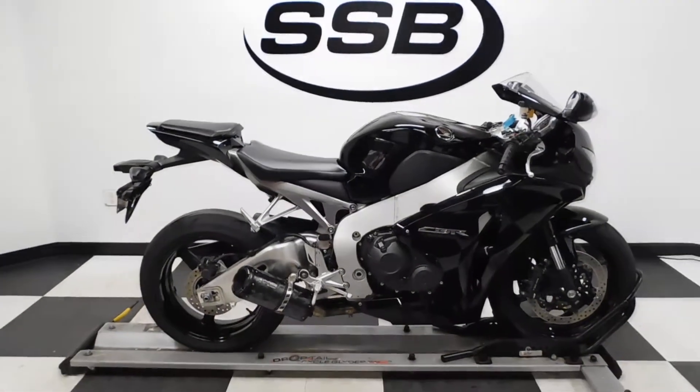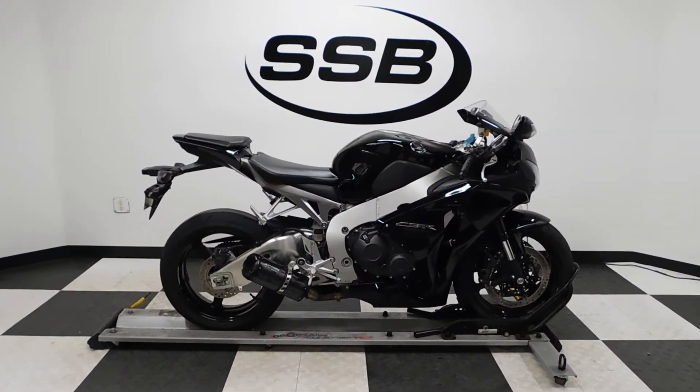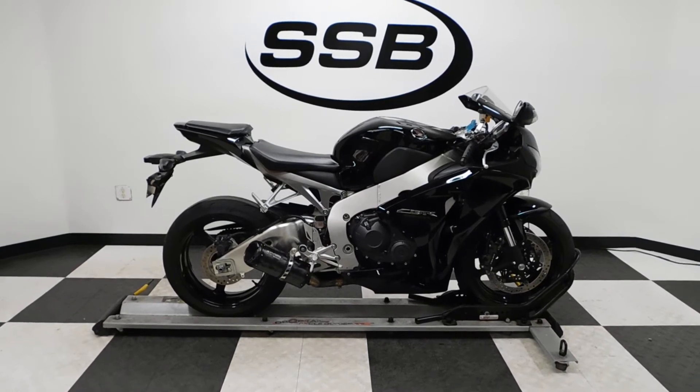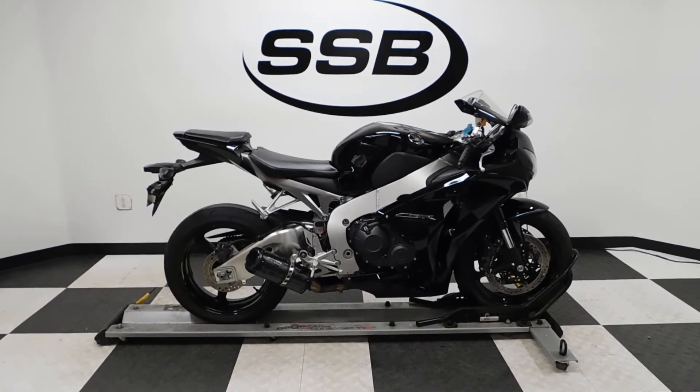This CBR 1000 will be going through our pre-sale inspection. It will also come with our 30-day, 1,000-mile limited warranty, and as long as you own this bike from us, you will get a discount on parts, labor, and accessories. Thank you for shopping SimplyStreetBikes.com.